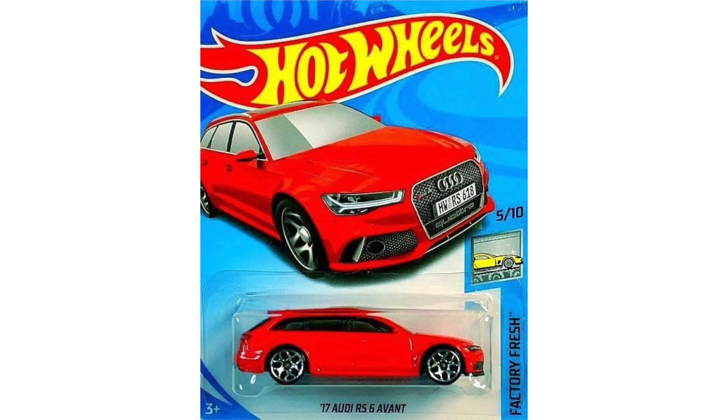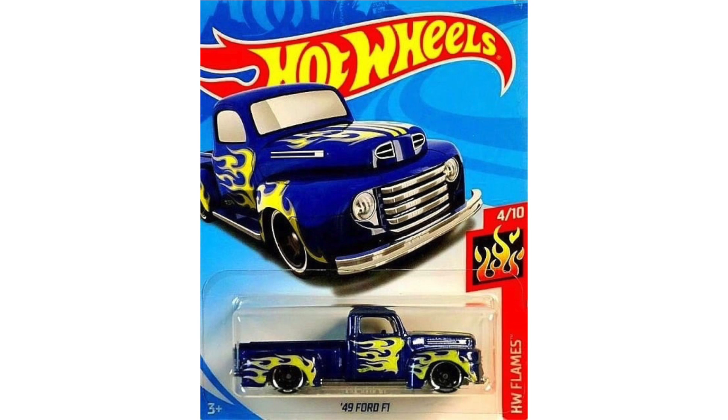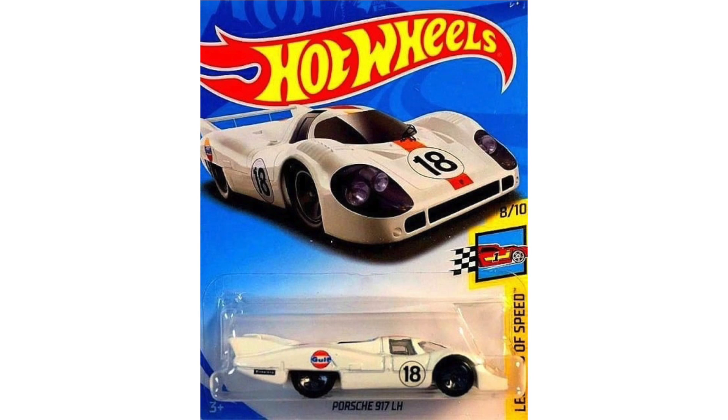Starting off with some models from Case M, here we have the regular version of the Super Treasure Hunt 2017 Audi RS6 Avant from HW Screen Time. There's a bright pink Barbie 2014 Corvette Stingray, a new flaming blue color of the 1949 Ford F1 pickup truck, and an all-new model in the Hot Truck series — the 1987 Dodge D100.